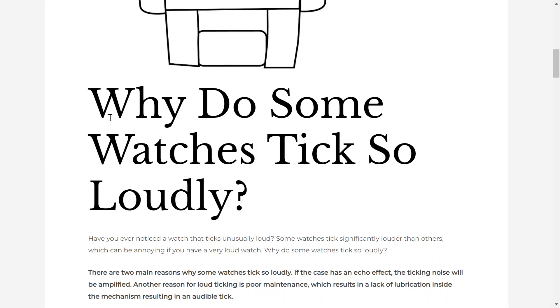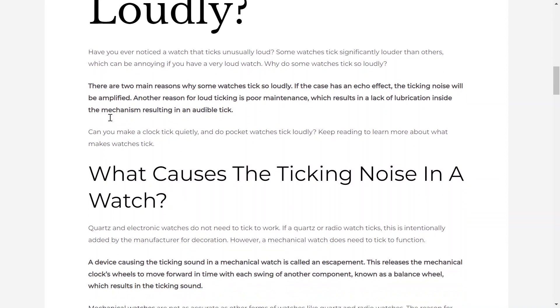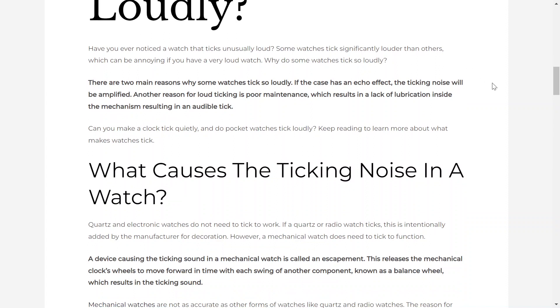Why do some watches tick so loudly? Hi, welcome to ExceptionalTiming.com. We're here to help you choose the perfect watch for you. Have you ever noticed a watch that ticks unusually loud? Some watches tick significantly louder than others, which can be annoying if you have a very loud watch. Here are the two main reasons why some watches tick so loudly.